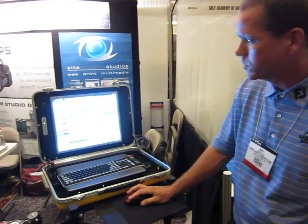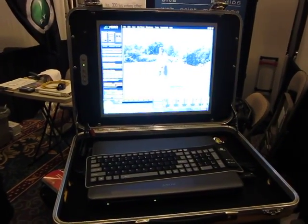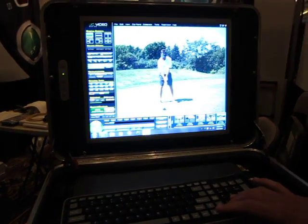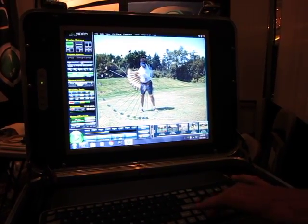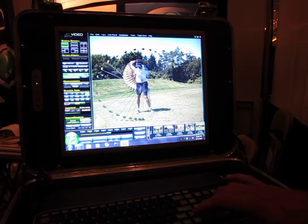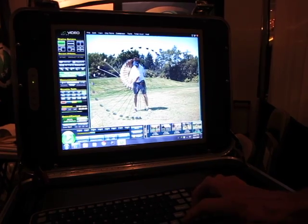One of the great features JC Video has is something called Total Vision, which very few software manufacturers even attempt to use because it's a very complex feature. But once you start to use it, you can see the brilliance of the feature — all the shadowing and all of the features of the golf swing you can see.